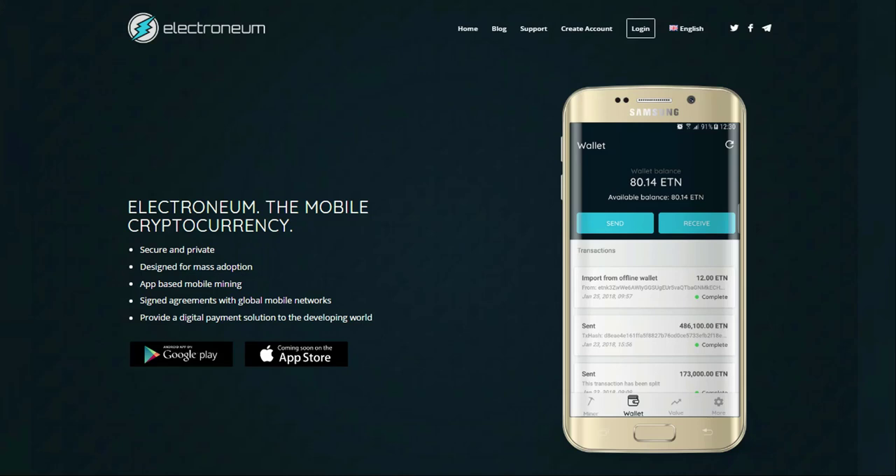Hi guys, my name is Dan and welcome to another episode of Cryptolife. Today I'm going to talk to you about the coin Electroneum. Electroneum is quite a well-known coin on the market because of its two unique features: firstly, it's a privacy coin as a fork of Monero, and secondly, it's the world's first mobile mining cryptocurrency.